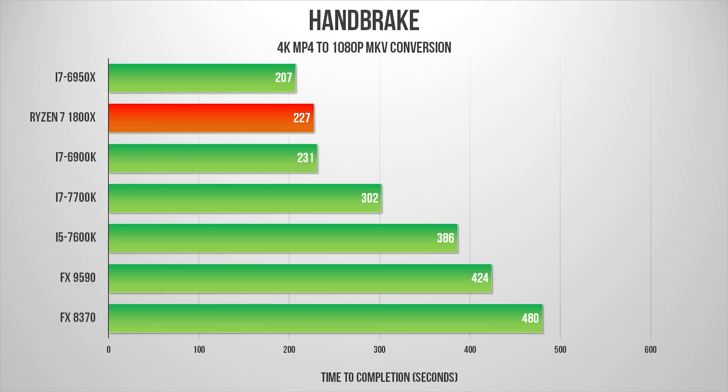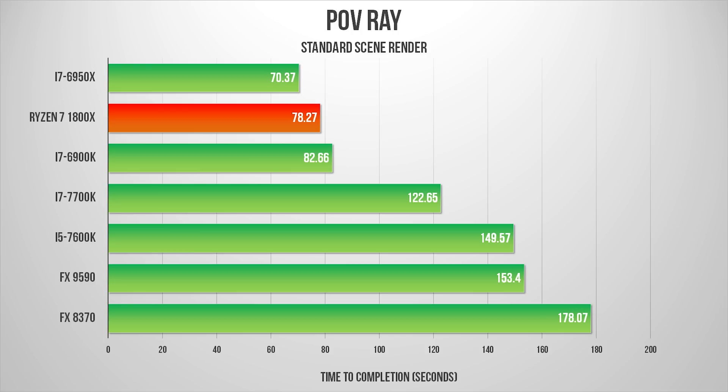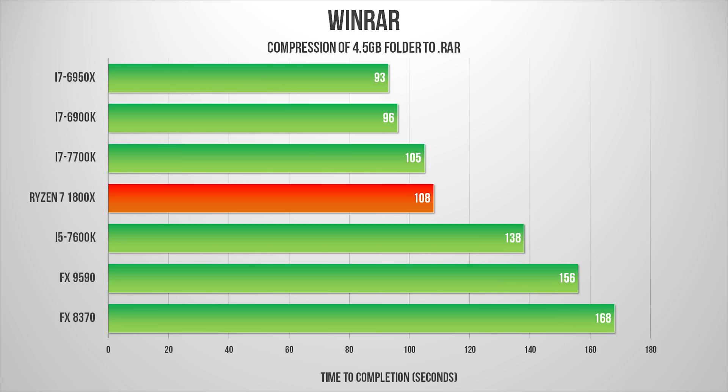Handbrake plays to Ryzen's strengths in a big way, and much like Adobe Premiere Pro, the 1800X posts extremely respectable video conversion times. Rounding out our real-world benchmarks, POV Ray represents a very typical rendering environment where the Ryzen 7 1800X provides an awesome platform for a rendering station. However, in a program like WinRAR, which fluctuates between light CPU workloads and heavily-threaded situations, performance relative to Intel's competitors slips a bit — though given this is a $500 processor, there's absolutely nothing to be embarrassed about.